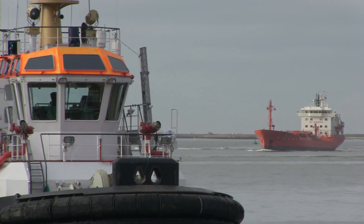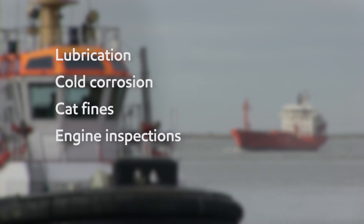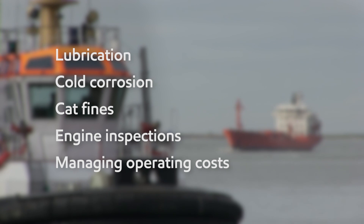This video series will address the key operational topics of lubrication, cold corrosion, cat fines, engine inspections and managing operating costs.